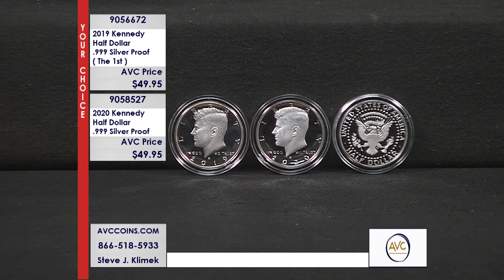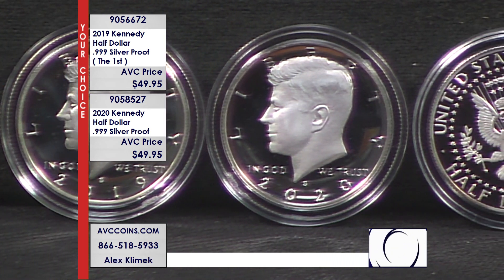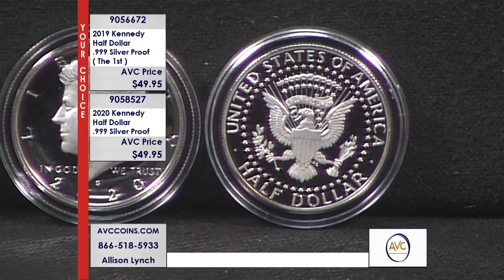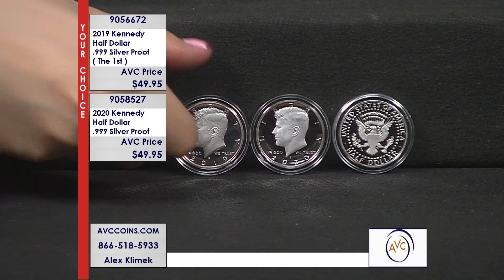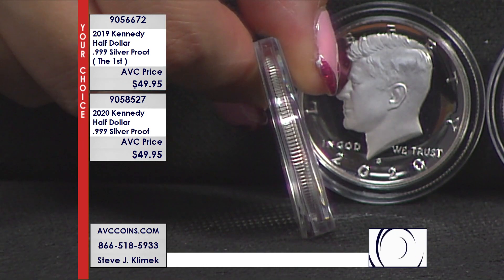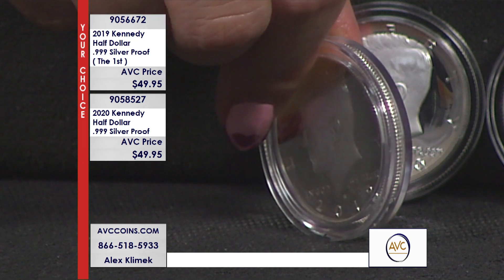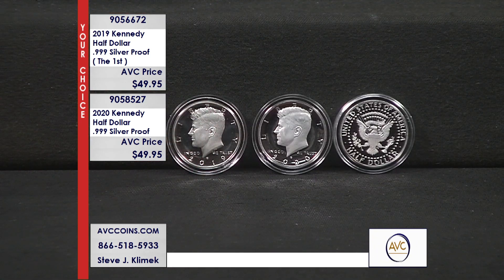Let's talk about mintage figures. Starting with 2012 — the lowest mintage prior to these coins — 2012 was 396,000 and those sell for over $275 today. Now the 2019 mintage is 460,925 and the 2020 is about 511,148. That's only about a hundred thousand more than the 2012, which sells for $275, while these are just $49.95.